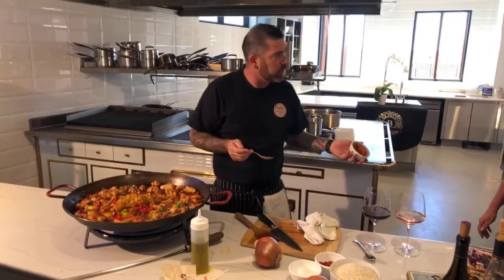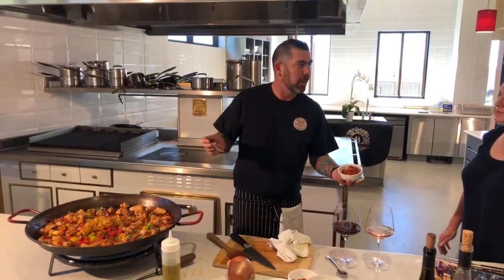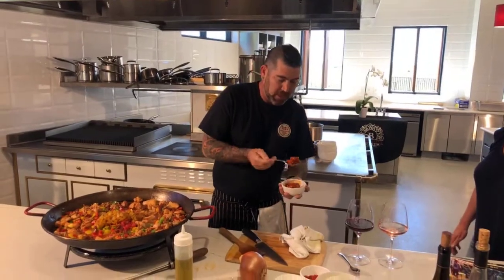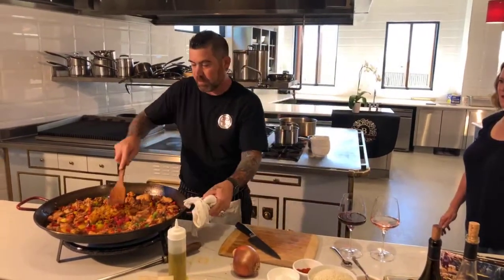This is harissa — we make our own. Fresno chilies, cilantro, cumin, garlic, and a little sherry vinegar. I'm going to take a nice little spoonful of that and put it right on top. It's going to add some great depth to the flavor. Let's get this stirred up some more.